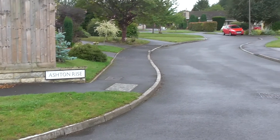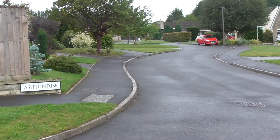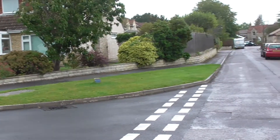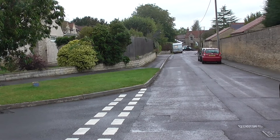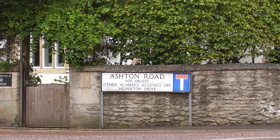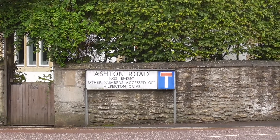So yes, Ashton Rise. Again you can see the grass over there which I mow, and from here it's just a short walk down to the sort of the high street which is down here in the distance and into the village. So that's the end of Ashton Road — Ashton Rise is just off that.